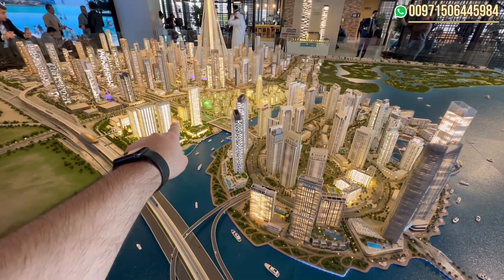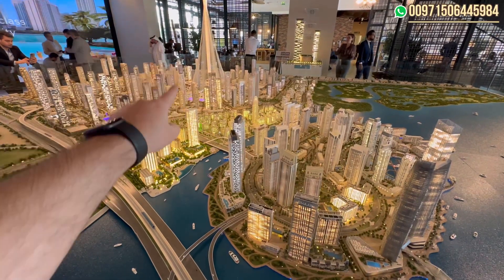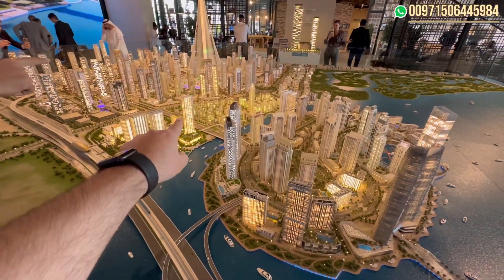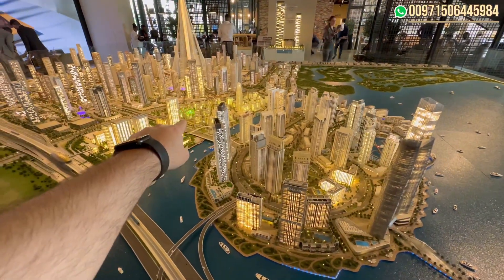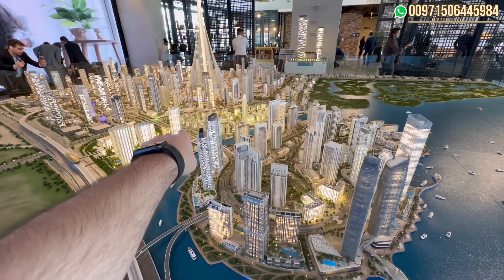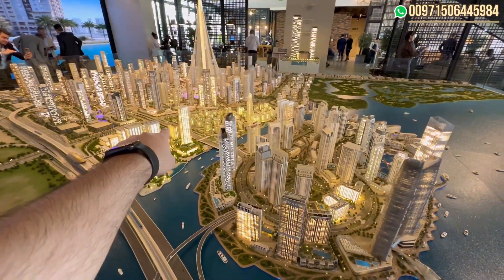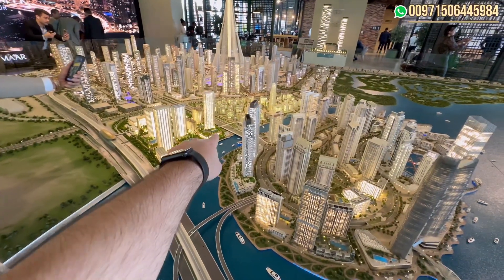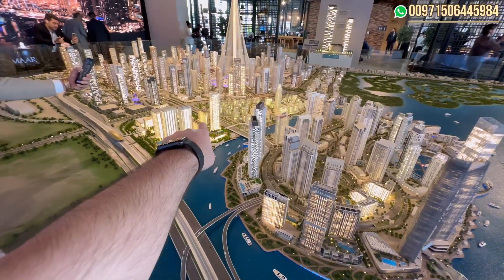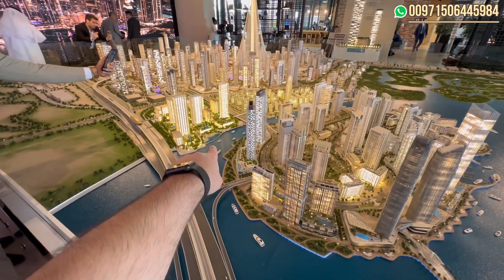This is the new project Aeon, with a view from this side overlooking the new tower. From this side you can also see the water — there is a big street and a park in the middle. You will have a good view of the water and private beach access to this area, with a view of the water in Dubai Creek Harbor.